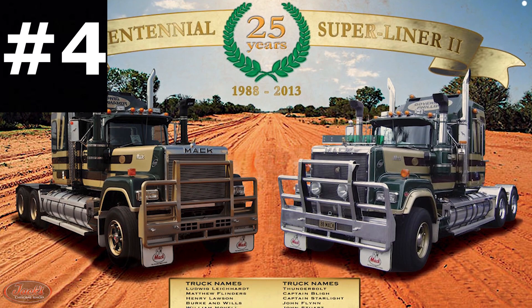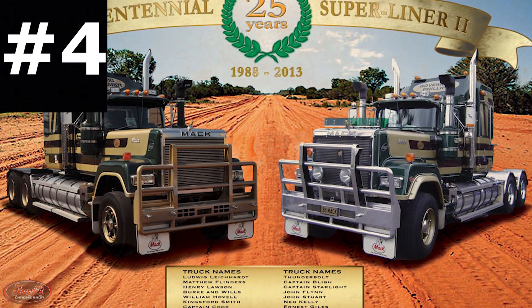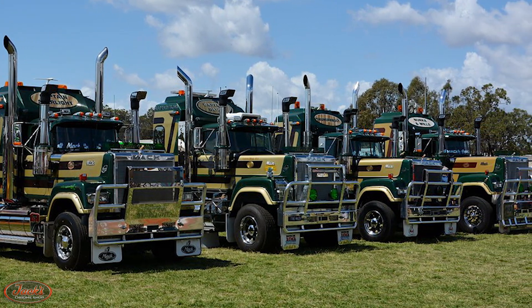4. A few years later in 1988, Mack Trucks Australia came out with 16 special edition Superliner 2 bicentennial trucks, all of which were named after highly influential individuals in Australian history.